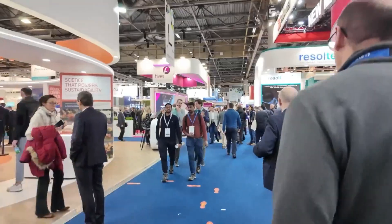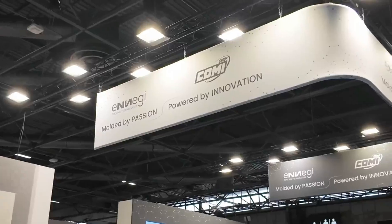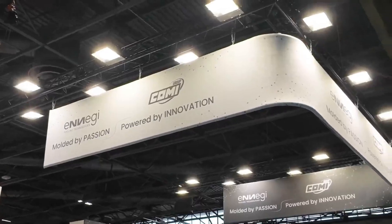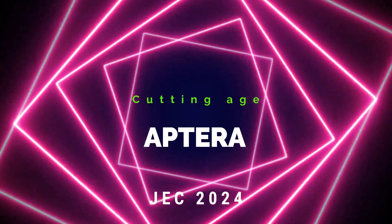At JEC World 2024, Aptera unveiled the production body of their groundbreaking solar EV. It's a sight to behold — imagine walking into a world where efficiency meets elegance, where innovation intertwines seamlessly with sustainability. That's precisely what Aptera showcased at this monumental event.